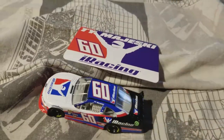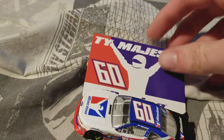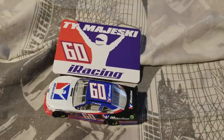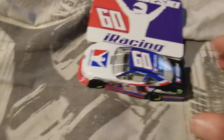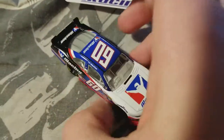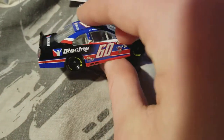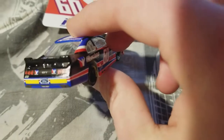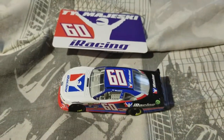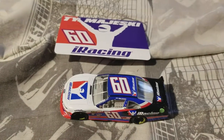Here's the sticker as well — it just has iRacing on it. Pretty good stuff. This kind of reminds me of an old Valvoline car, in a way, just because of the colors. But yeah, that's pretty much all I have to say. Thanks for watching, guys, and I will see you all later.